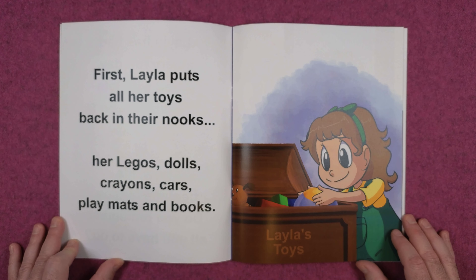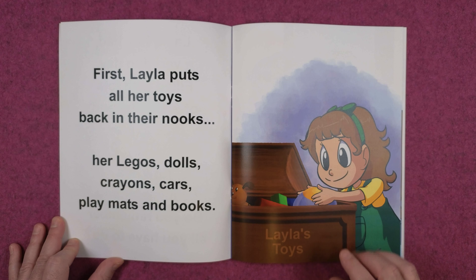First, Layla puts all of her toys back in their nooks. Her Legos, dolls, crayons, cars, playmats, and books. Layla's toys.